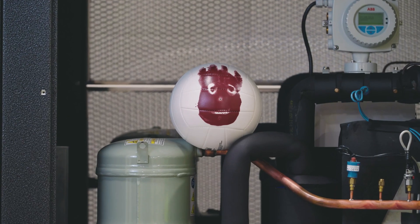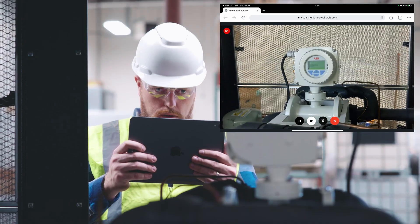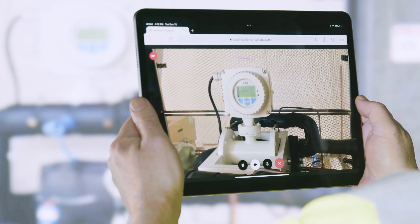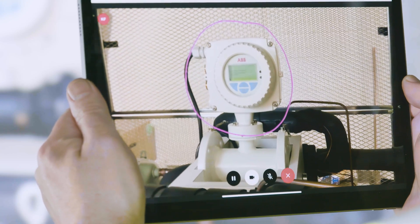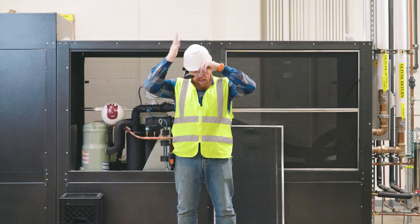Gary can chat with the specialist through video, talk, and text to show them exactly what he sees. With an understanding of the situation, the ABB specialist can even draw directly on an image of the device to highlight the area of concern. For a safer, hands-free experience, pair it with new wearable headsets that fit snugly under a hardhat.